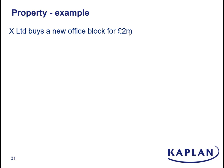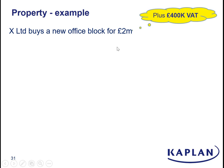We have our VAT registered trader, X Limited, buying a new office block for two million pounds. They're buying the freehold — it's a new commercial building — so that means it's a standard rated supply. So they will actually pay 2.4 million, of which 400,000 is VAT.